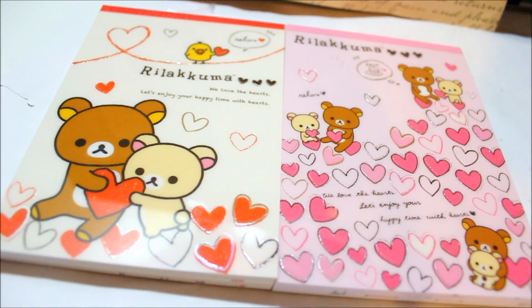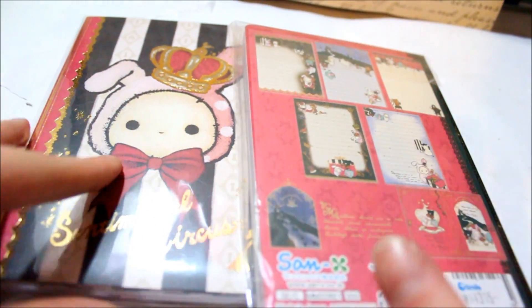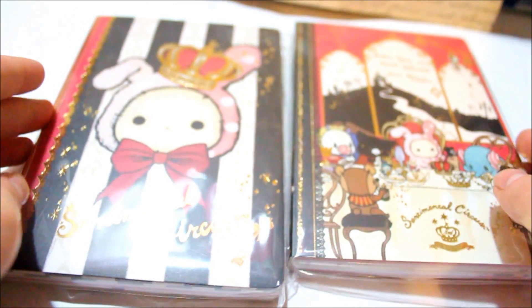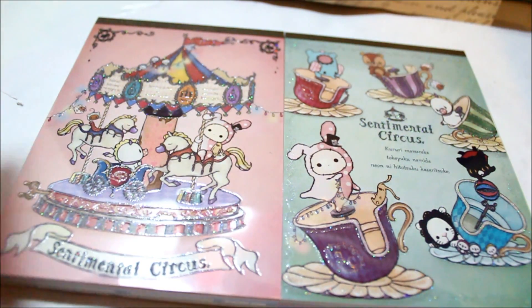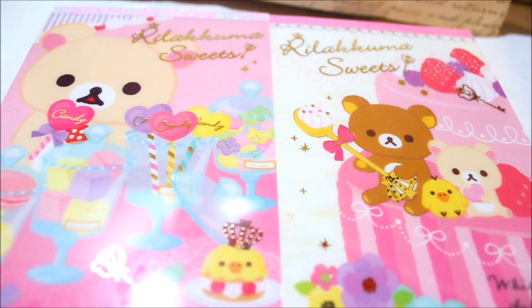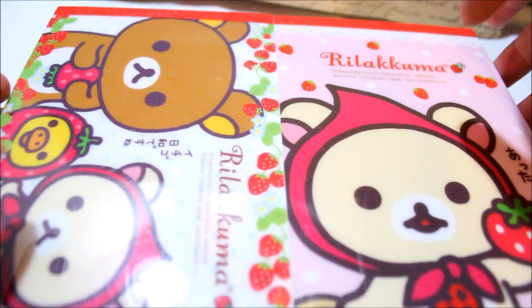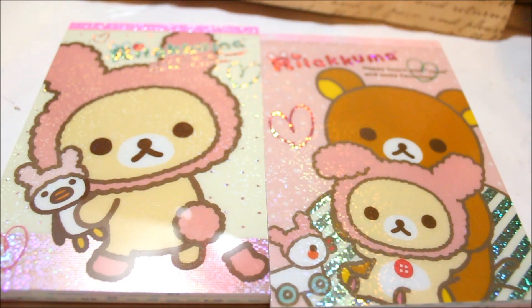These are the newest two Rilakkumas that just came out. These are the latest two Sentimental Circus that just came out, and they are more like books than memo pads. If you can see on the back, you just flip them open as if they were books. The bottom one is also a new one.